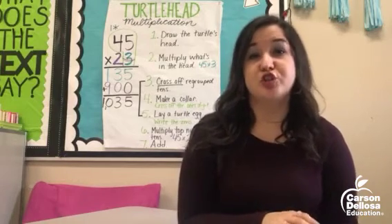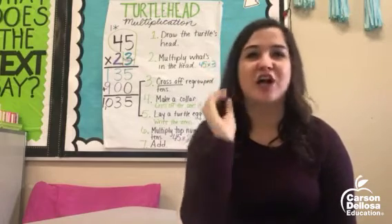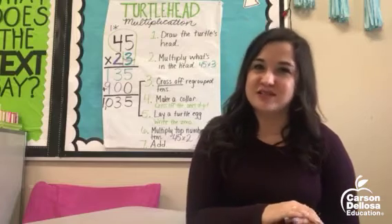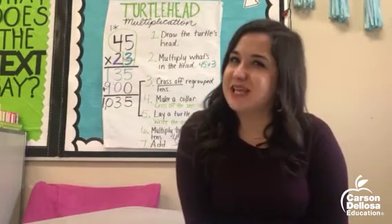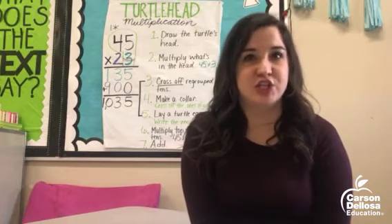Another way is DonorsChoose. DonorsChoose is great for projects of any size. I got all of my flexible seating in my classroom thanks to DonorsChoose donations, and they run promotions sometimes where they will match donations.